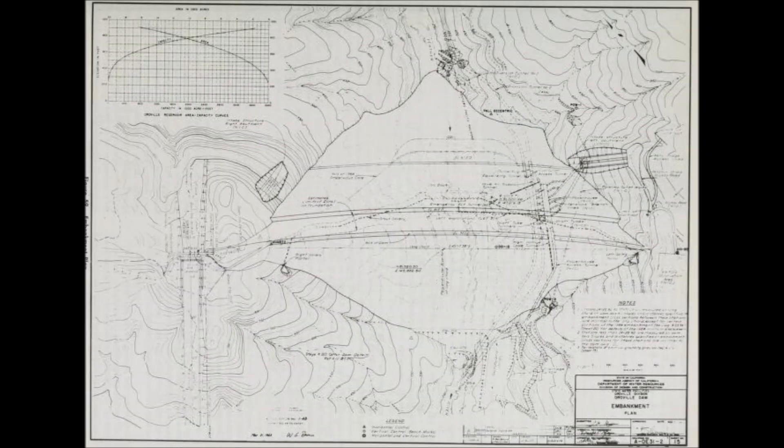Here's the original embankment plan blueprint for Oroville Dam. It shows the Hyatt powerhouse with all six units, the two diversion tunnels, the penstock and manifold into the Hyatt powerhouse, and the gated inlet system for the powerhouse. It also shows the original flow of the Feather River.